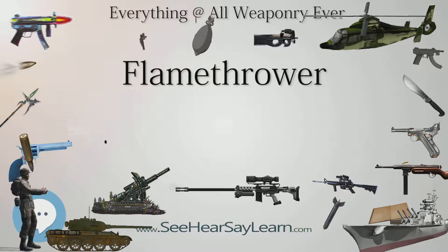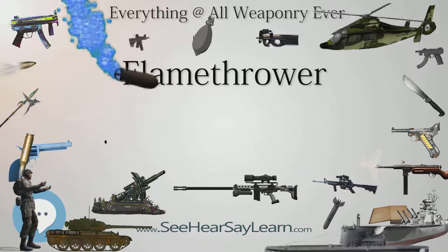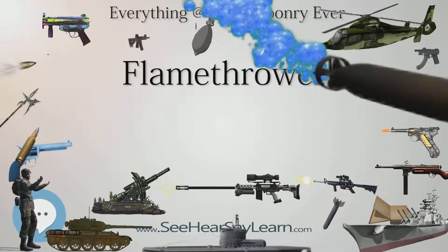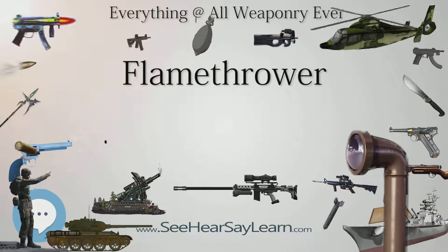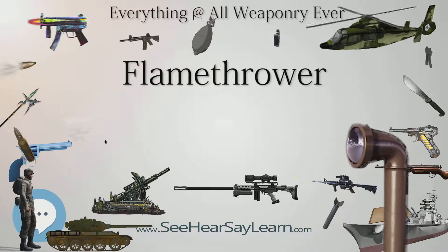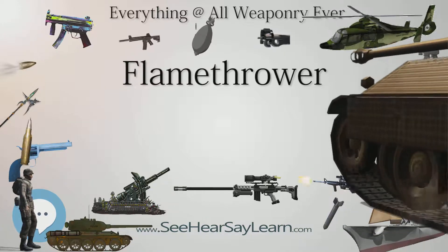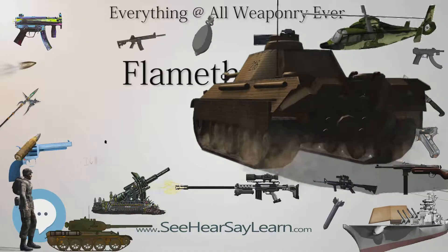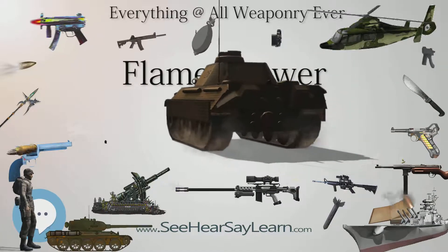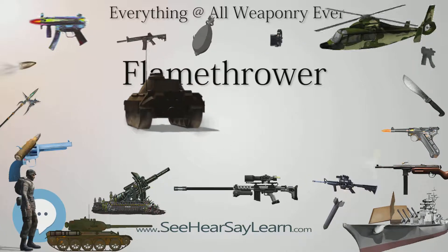Origins. The concept of throwing fire as a weapon has existed since ancient times. Early flame weapons date from the Byzantine era, whose inhabitants used rudimentary hand-pumped flamethrowers on board their naval ships in the early 1st century AD. Greek fire, extensively used by the Byzantine Empire, is said to have been invented by Kallinikos of Heliopolis, probably about 673 AD.